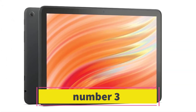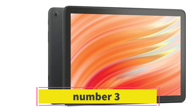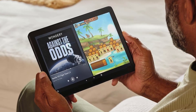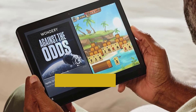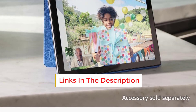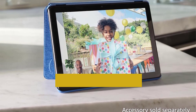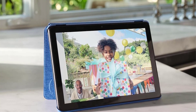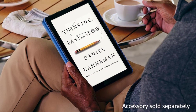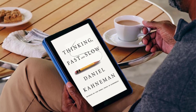Number three: the Amazon Fire HD 10 is a fantastic choice, especially considering its affordability compared to the iPad Air and iPad Pro. With its 10.9-inch display, it provides ample space for multitasking and productivity without straining your budget. Ideal for a wide range of users, this tablet offers strong performance and numerous features at a wallet-friendly price.